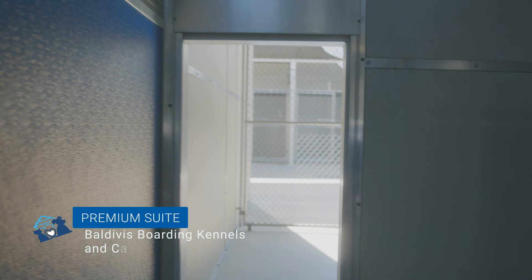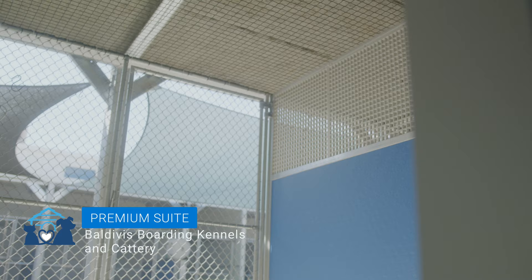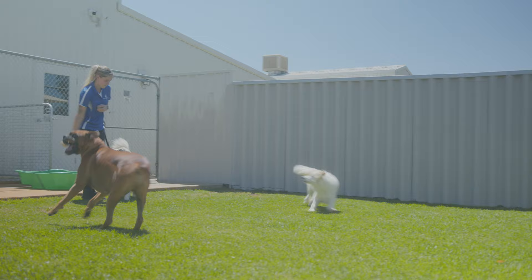On the opposite side of the passageway we have our premium suites. These rooms boast all the benefits of the standard suites but are 30% larger, giving even more living space for your pooches. We have 14 grassed exercise areas with ample shade and fresh water available, ready for playtime.